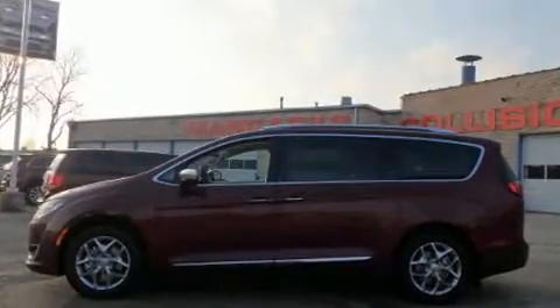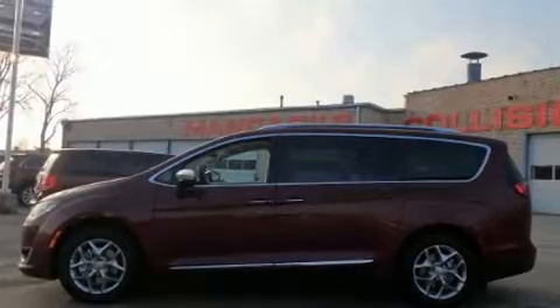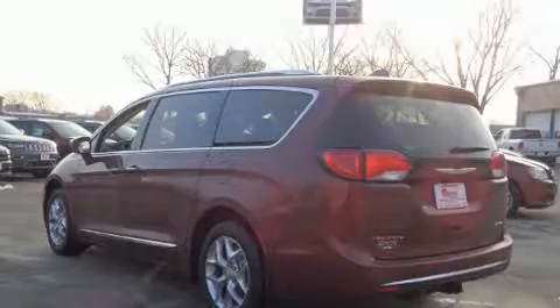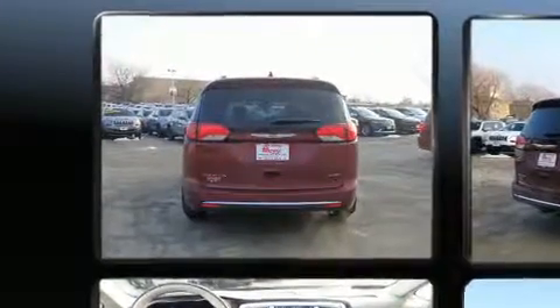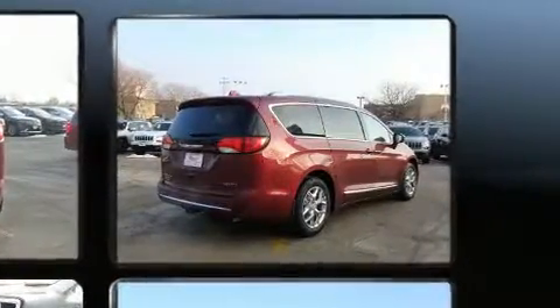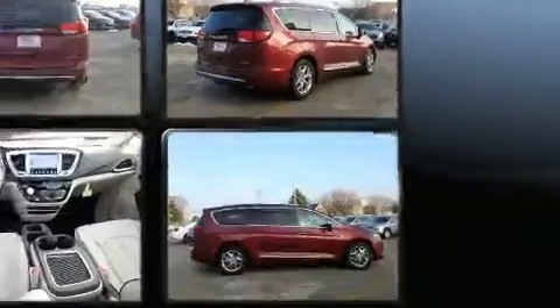All of the premium features expected of a Chrysler are offered, including Lane Departure Warning, a Trailer Hitch, and Remote Keyless Entry. Features such as automatic climate control and leather upholstery prove that economical transportation does not need to be sparsely equipped.